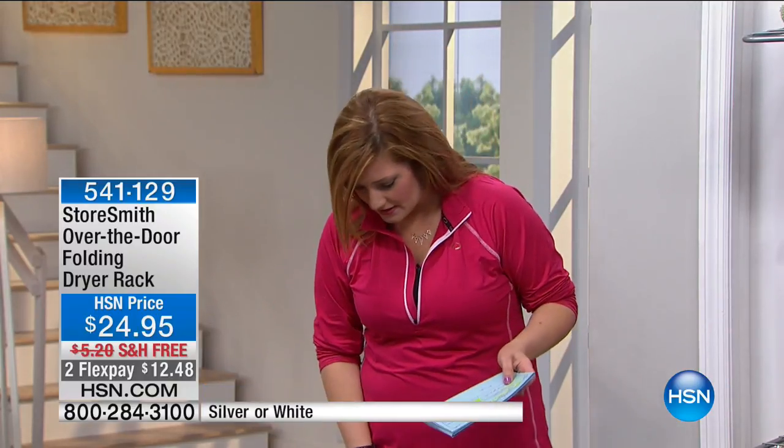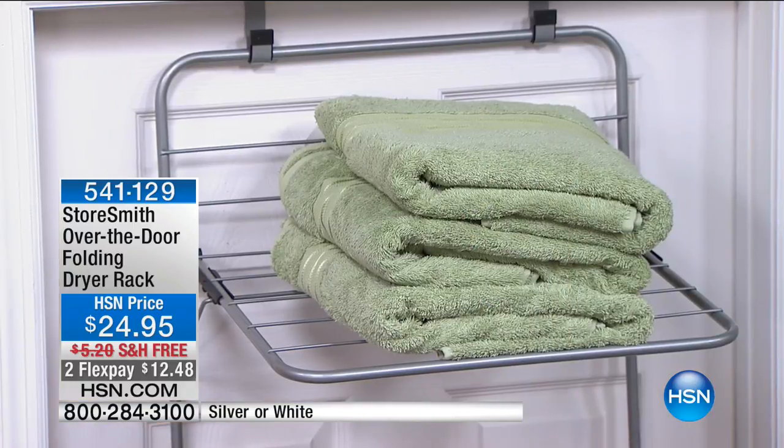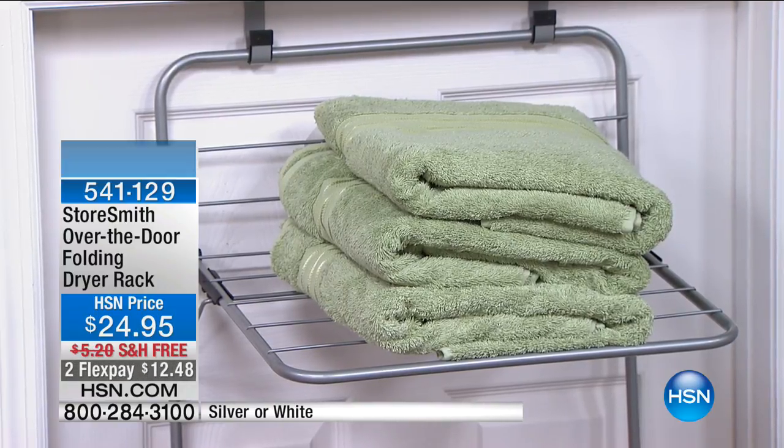Good evening. We're in the laundry room here at HSN. I have so many clothes that say hand wash, dry flat, and my husband comes home to a maze — I'm hanging delicates on all the doors and molding throughout the house. Now we have a smart solution from Storesmith: the over-the-door folding drying rack. It's compact, sleek, and folds right back down so when you're not using it, it stays on the back of the door.